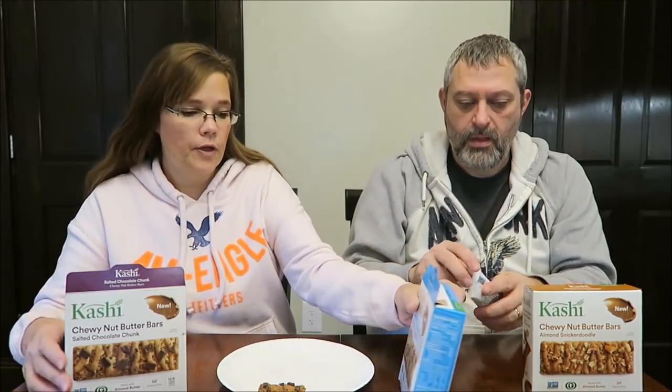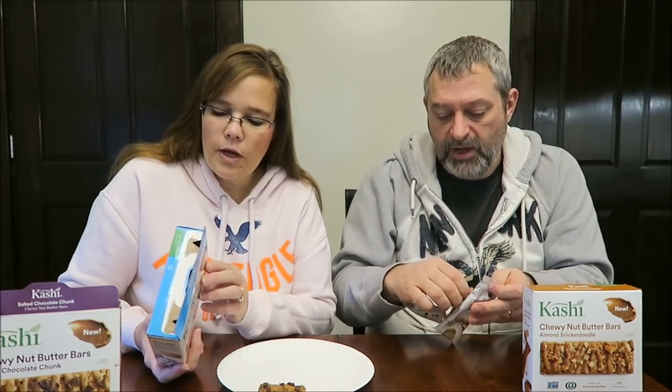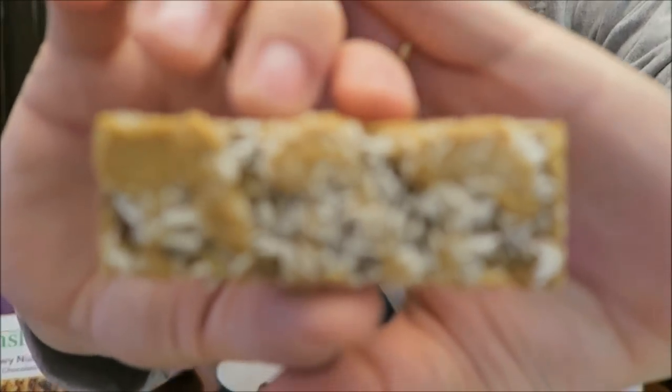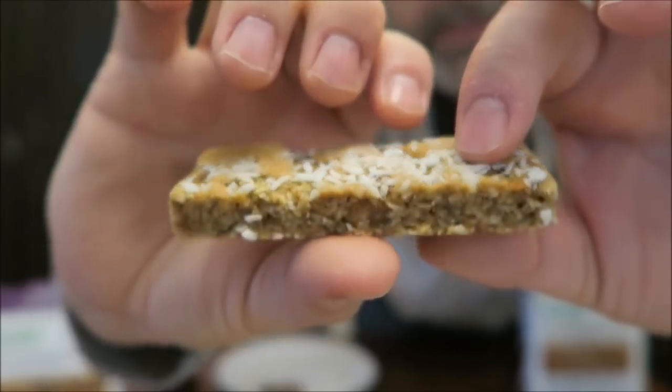All right, these are the Coconut Cashew Macaroon, made with cashew butter. They have coconut all over the top — cashew butter and almond butter.